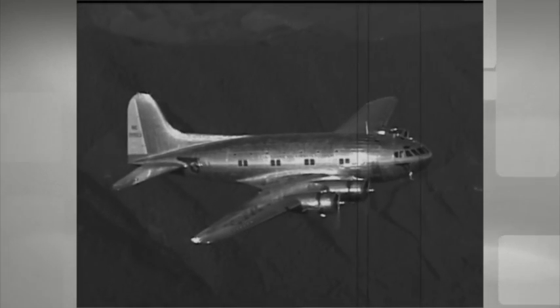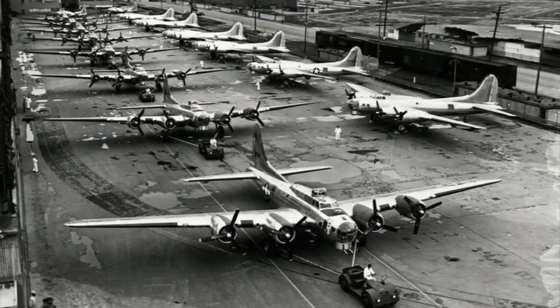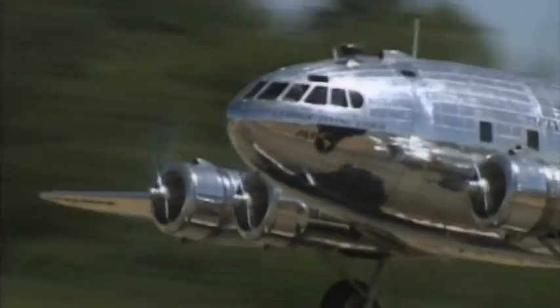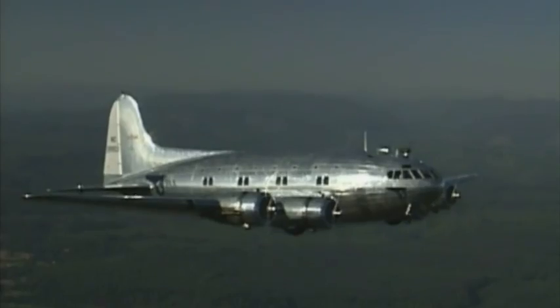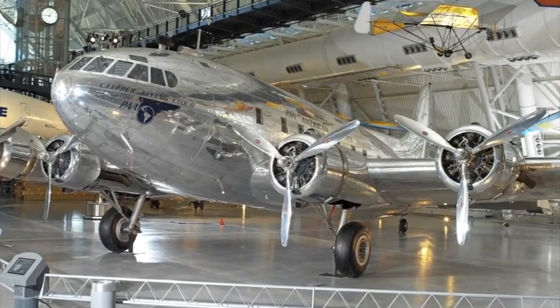But the Stratoliner's success was cut short with the start of World War II, when Boeing had to focus on building aircraft for the war effort. However, a fully intact and operational Stratoliner was restored by the Boeing Company in 2003, and lives at the National Air and Space Museum in Virginia.